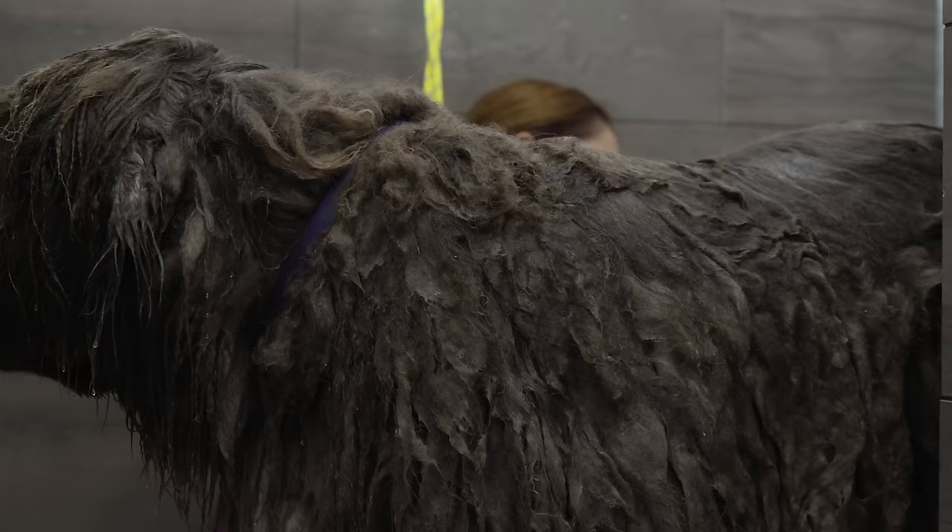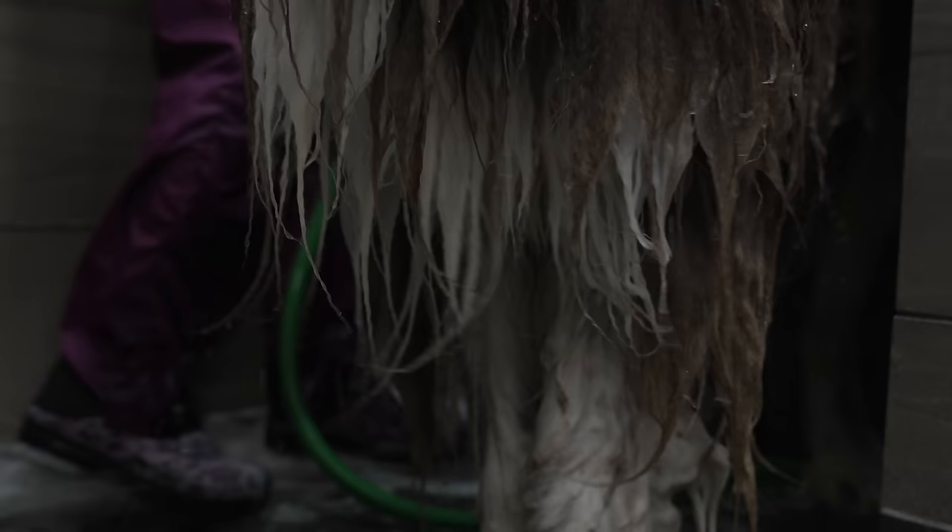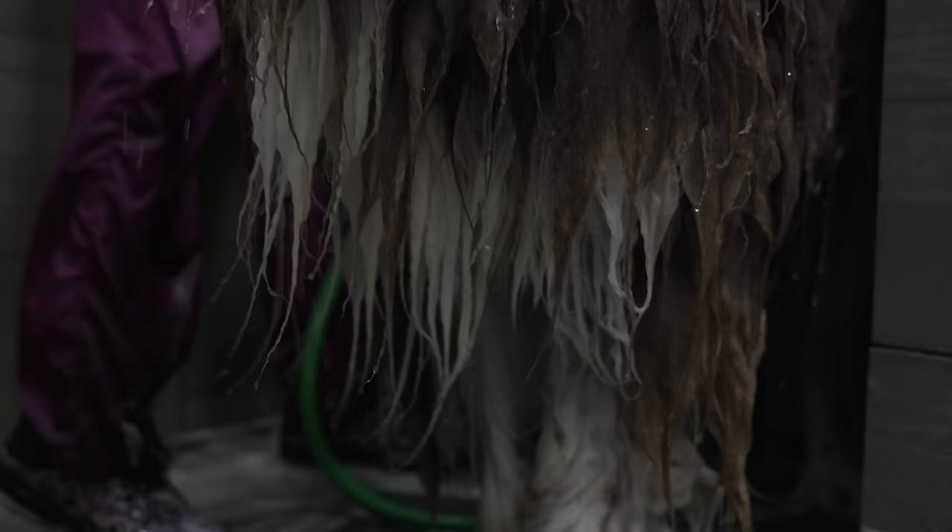It's going to take me seven days. There is so much leaves coming out of this dog right now.